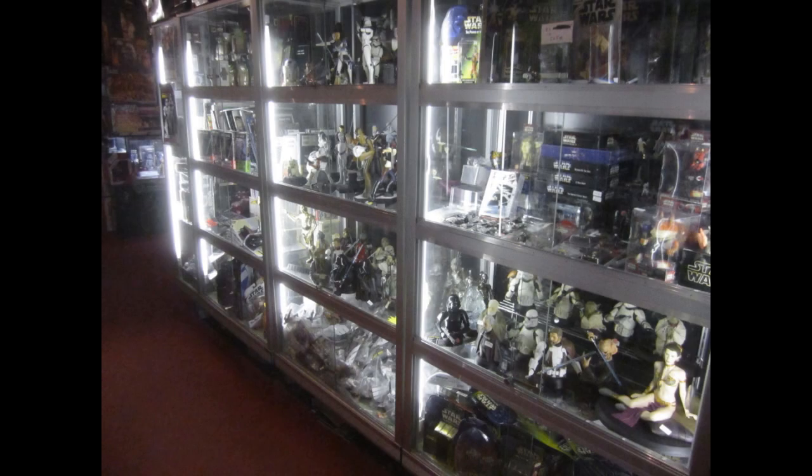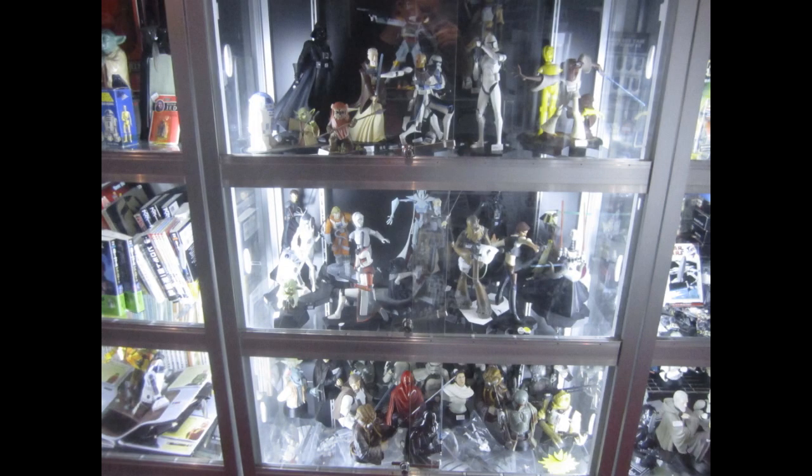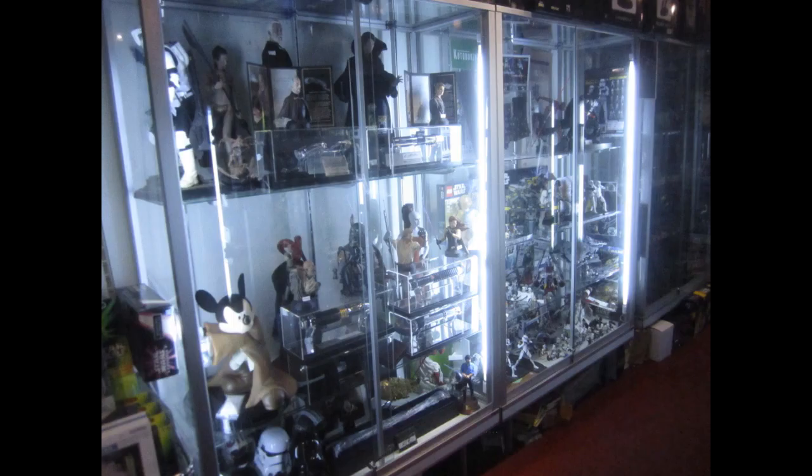Other parts of the store contain statues and replica sabers. The statues range across various characters, and the sabers are mainly Master Replicas.